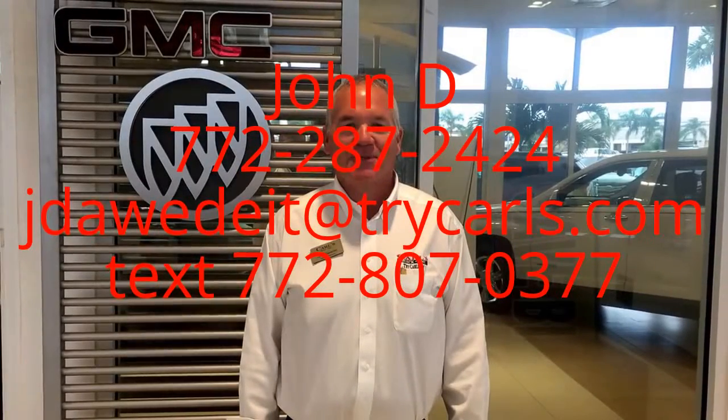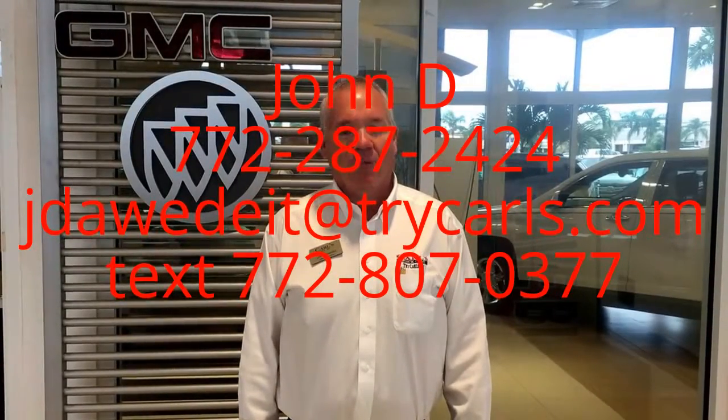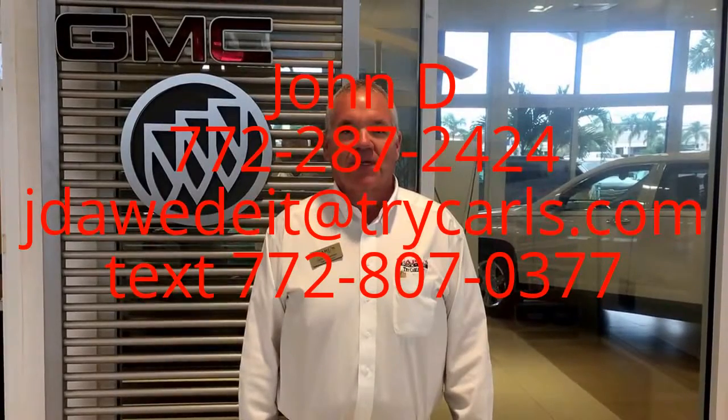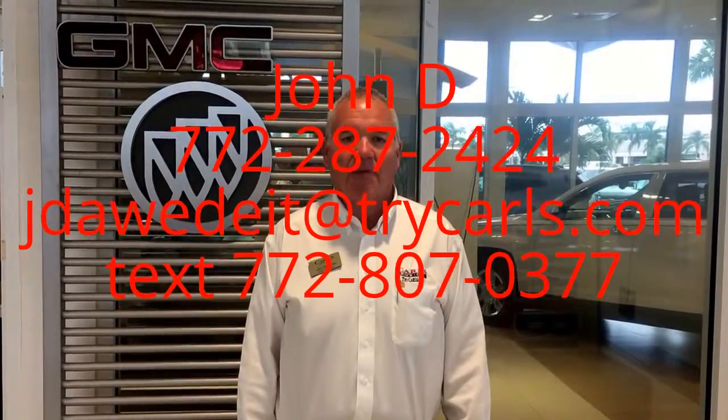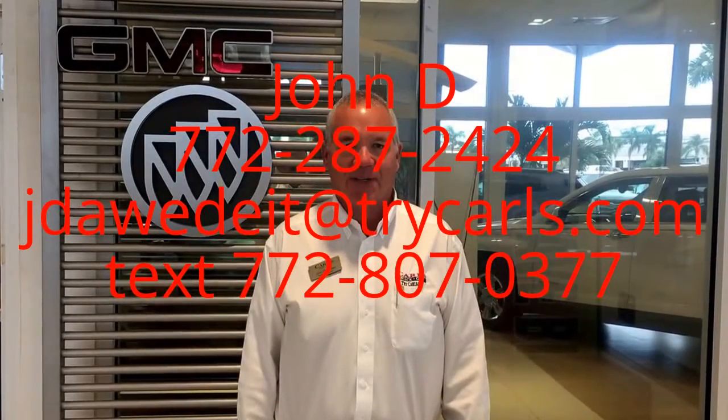Hi, this is John D. from Carlsbad GMC. I just want to thank you for watching the video. Please feel free to give me a call, email, or even text me with any questions you may have. And when you come in, please ask for me, John D. Thank you.